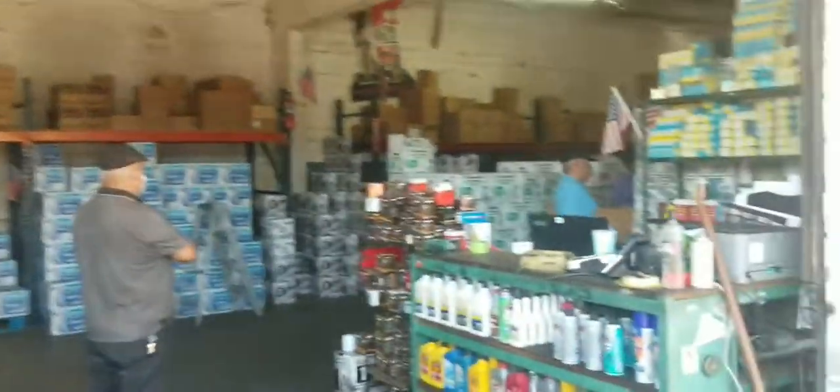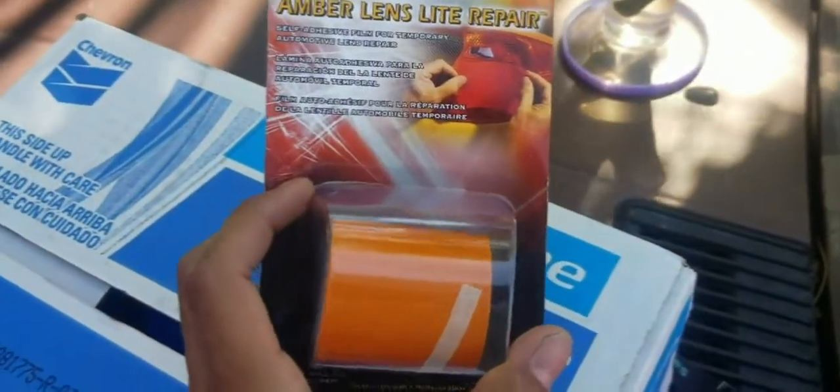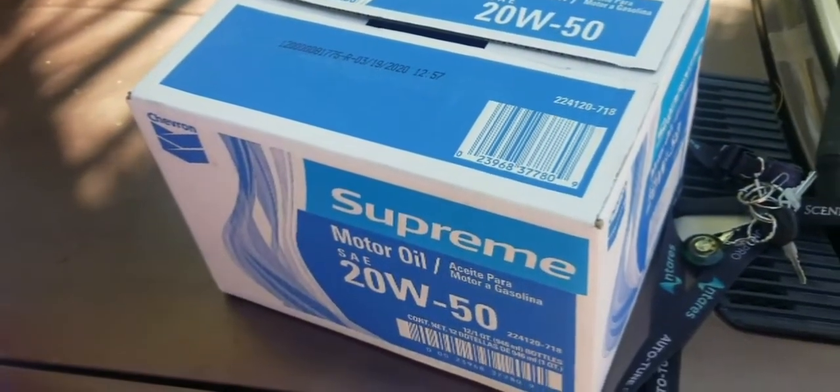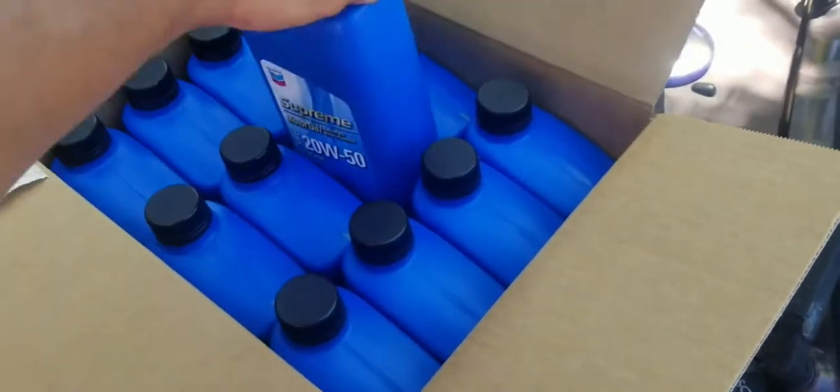Oil change adventure. Got this for three bucks — I could probably use some just to cover that little hole. For 25 bucks from that one spot I just filled. 12 quarts for 25 bucks.